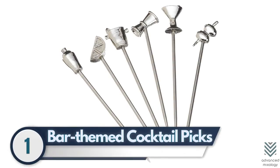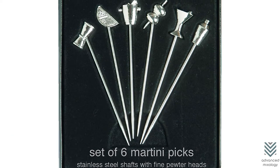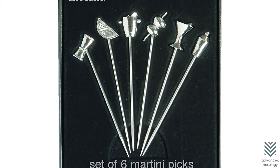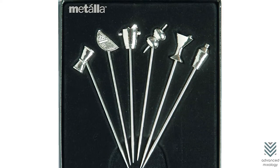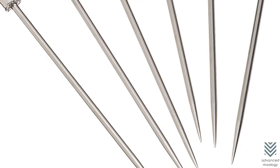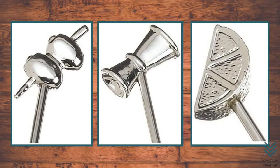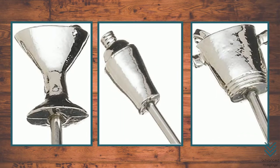1. Bar-Themed Cocktail Picks – These little cocktail picks are made from stainless steel. They're a fun way to elevate not just your drink but also its garnish. The shaft of the toothpick bar picks is strong enough for olives or other small additions without being delicate. A great option if you're looking for something more than what is typically seen with most toothpicks out there today — why not spice things up?